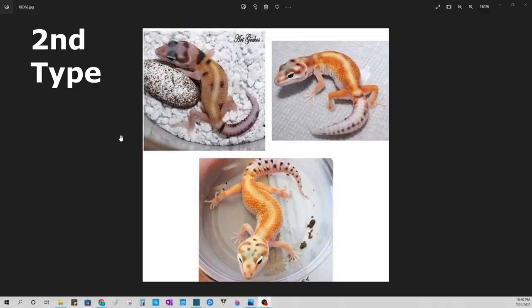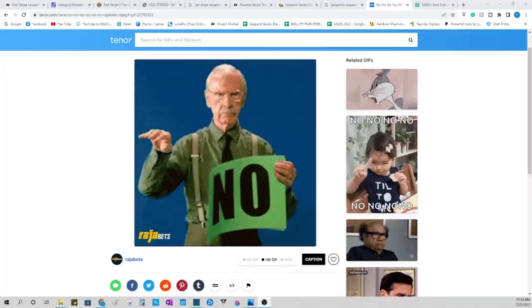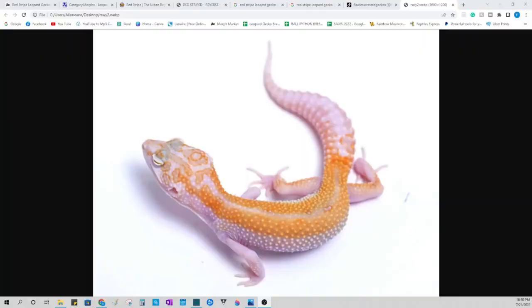Now if you breed crested geckos, this is actually going to be an easy point for you to understand. Look at our second example of red-striped leopard geckos — this is a pattern separation. If you breed crested geckos, you'll know that there's something called empty back, and it's what a lot of breeders are breeding for nowadays. It basically means that the middle of the back, right over the spine, has no pattern, no spotting, no dots, no lines, no anything. And if you do that in leopard geckos — specifically tangerine leopard geckos — you get a leopard gecko that has its pattern separated, parted like the Red Sea.